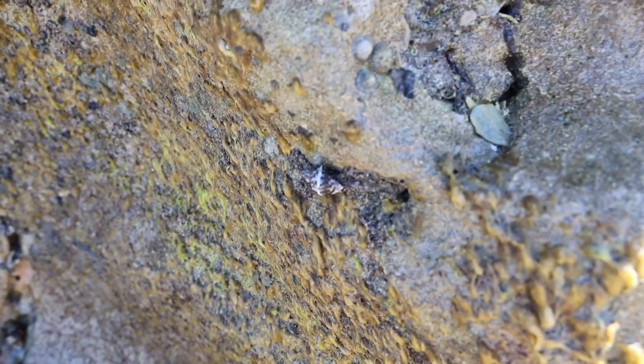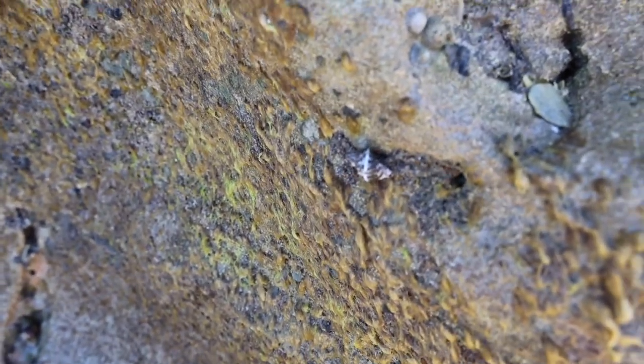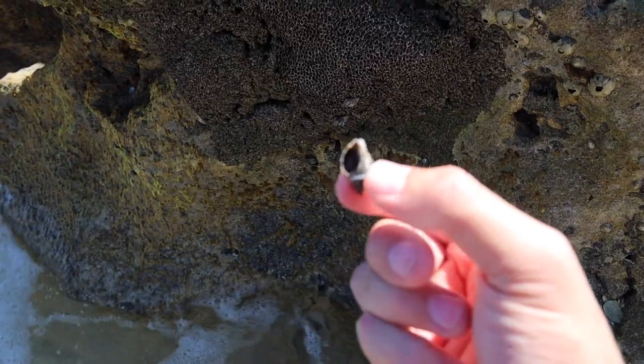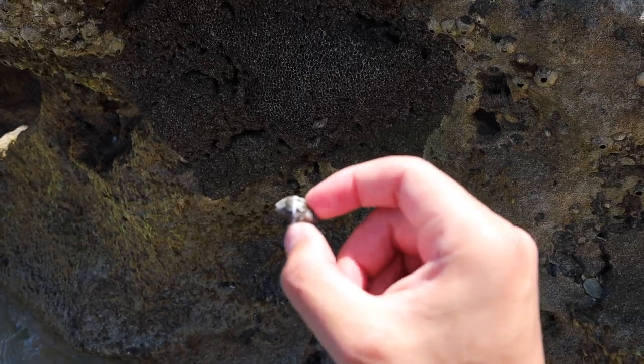Found a little itty-bitty crab on the side of this rock — maybe a little hermit crab. I wanted to pick him off this rock and see. It's definitely not a hermit crab; there is a little itty-bitty kind of slug in there. We're going to go ahead and get him back on the rock, but what a cool little creature.